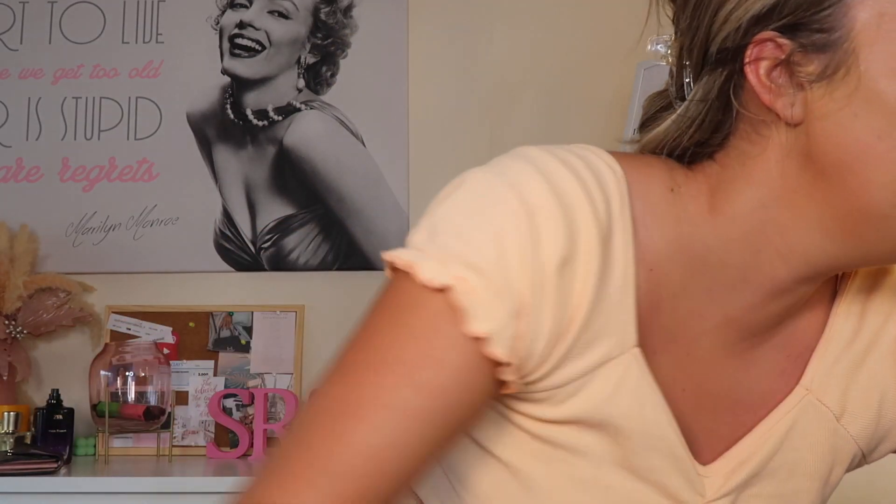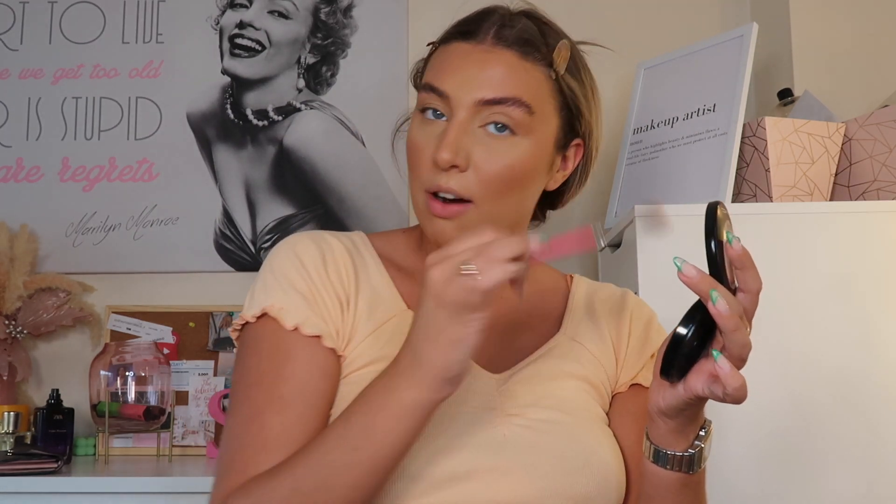Then going in with my MAC Soft and Gentle just to add a glow to the face. I'm not doing anything on the eyes today apart from mascara because this is all about the base.